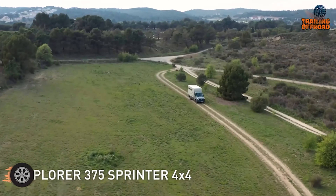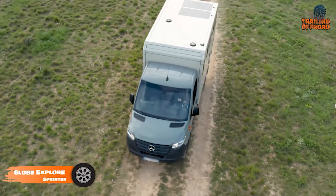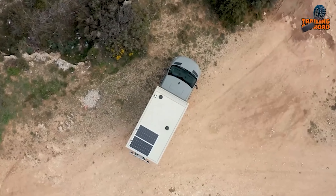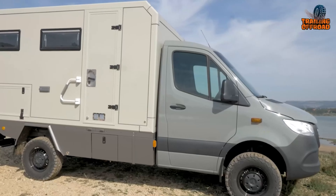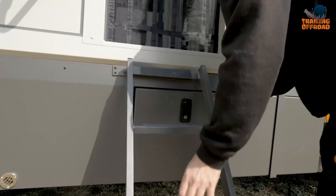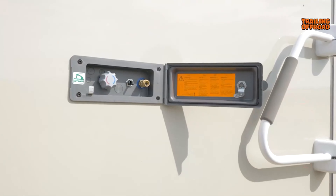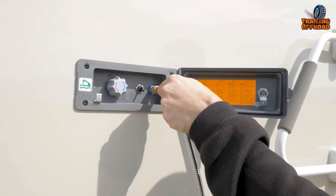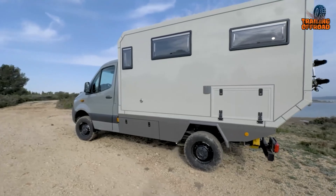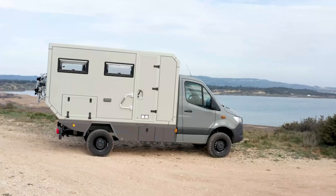Built on the Mercedes Sprinter platform, this is a unique build for an expedition vehicle. Its exterior showcases welded and thermo-lacquered aluminum corners, ensuring rugged durability, along with 3-point FGC arrow and compression locks for added security. Sites' oven-style windows come equipped with mosquito nets and blackout curtains, and the 150-liter stainless steel water tank is seamlessly integrated into the tray. Aluminum mudguards, mudflaps, and front-mounted aluminum chests provide practical storage and protection.